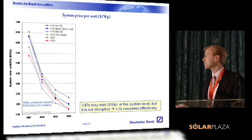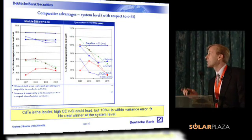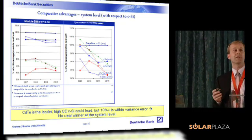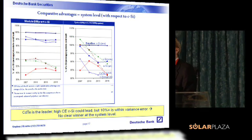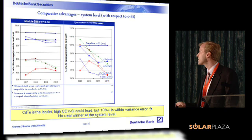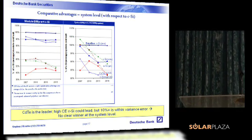Taking this analysis one step further to a levelized cost of electricity, you look at the grid again and a myriad of inputs that need to be addressed. Calculating power output can be done, and there is empirical data to help ratify it. This is a less difficult analysis to do at the levelized cost of electricity level, and it provides essentially the same result — leaders in high-efficiency silicon and cadmium telluride, but no clear-cut winners at the levelized cost of electricity level.